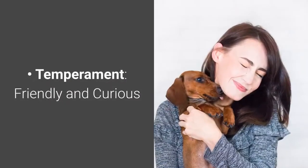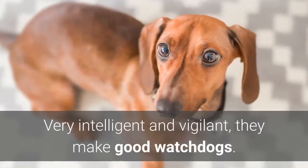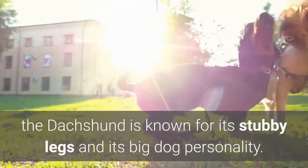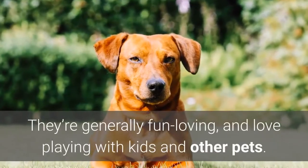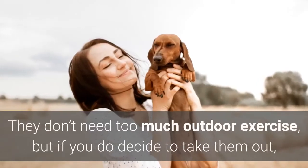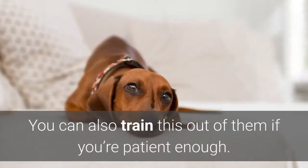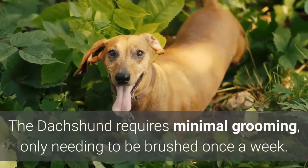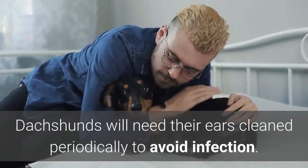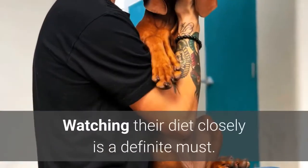Number ten: Dachshund. Temperament: friendly and curious. Highlights: not built for strenuous physical activities due to their short legs, and very intelligent and vigilant, making them good watchdogs. Another iconic breed among small dog breeds, the Dachshund is known for its stubby legs and its big dog personality. They're generally fun-loving and love playing with kids and other pets. They are known to be stubborn, but aren't too hard to train since they're eager to please. They don't need too much outdoor exercise, but if you do take them out, make sure to use a leash, as this breed is known to have a strong prey drive — though you can train this out of them if you're patient enough. The Dachshund requires minimal grooming, only needing to be brushed once a week. Like many dogs with droopy ears, Dachshunds will need their ears cleaned periodically to avoid infection. They're a long-living breed, though because of their long bodies, they wouldn't do too well if they become overweight, so watching their diet closely is a definite must.